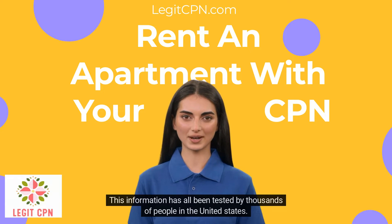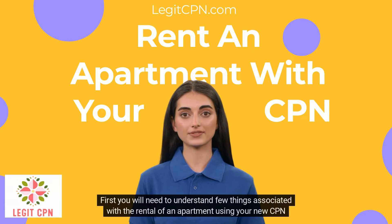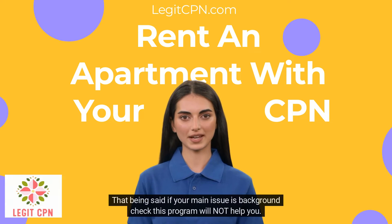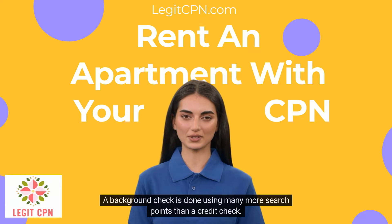This information has all been tested by thousands of people in the United States. First, you will need to understand a few things associated with the rental of an apartment using your new CPN number. A CPN number is designed exclusively for credit reporting purposes. If your main issue is a background check, this program will not help you. A background check is done using many more search points than a credit check.